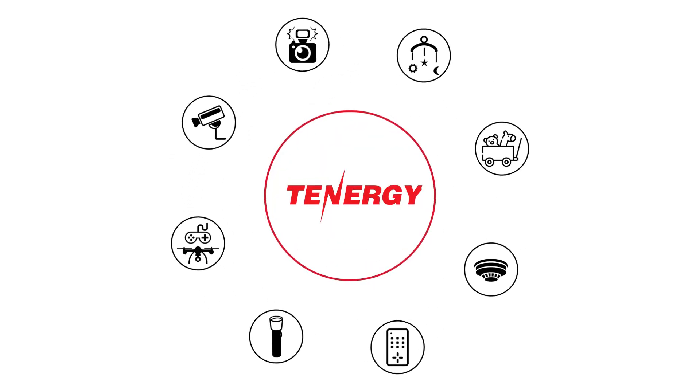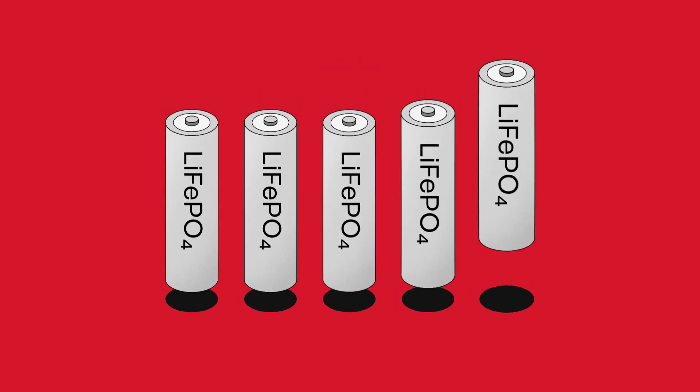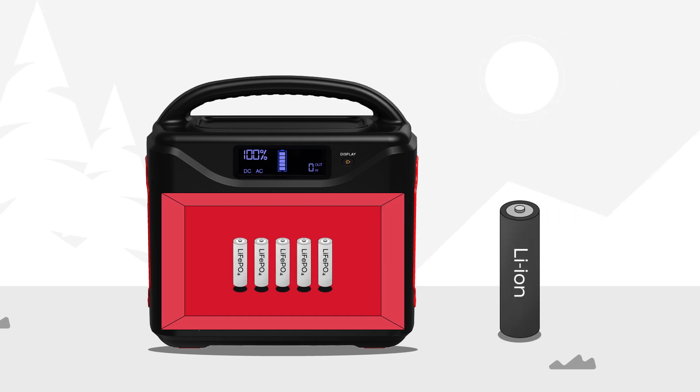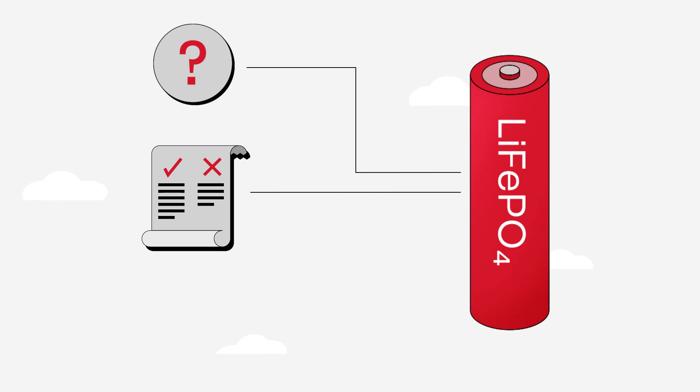Hello, energy fans. Welcome to the Tenergy channel, where we talk about all things related to power. Today, we're going to cover lithium-ion phosphate batteries. This chemistry will crop up when you're reviewing portable power stations because of the benefits it offers over the traditional lithium-ion chemistries. In this video, we'll explain what lithium-ion phosphate chemistry is, its advantages and disadvantages, and how to maintain it.